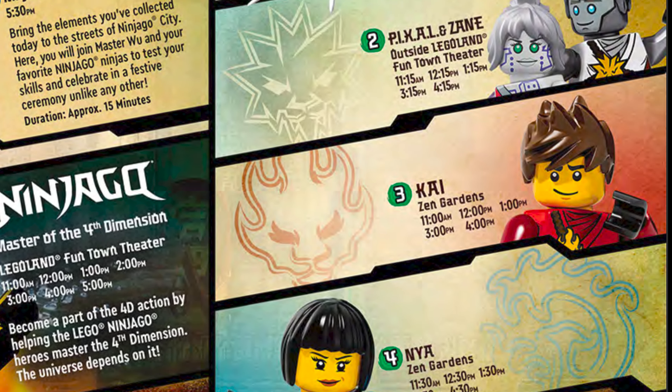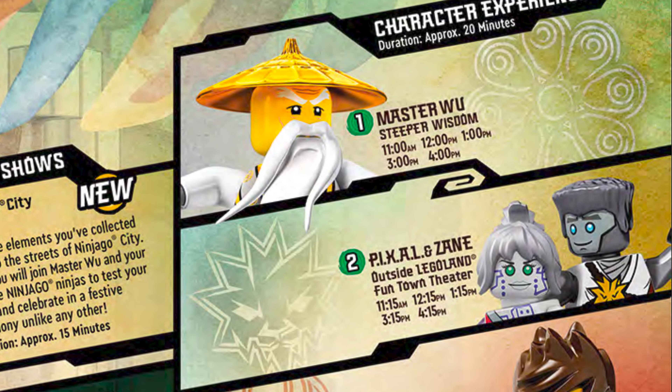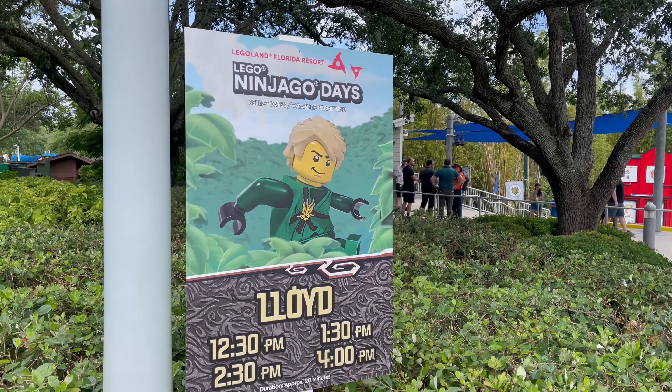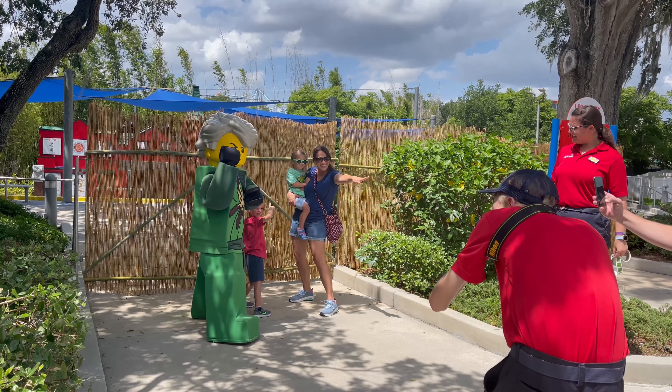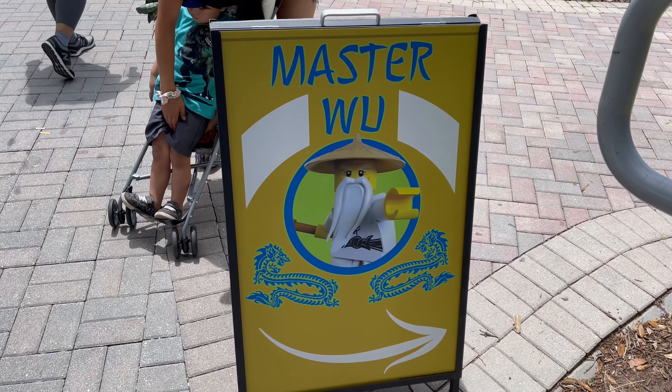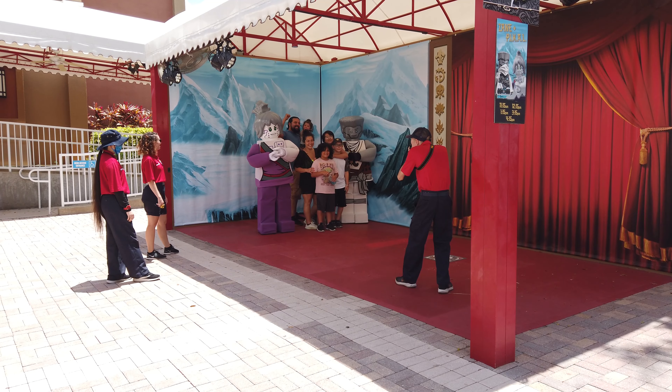If you want to meet famous ninjas while you're here, there are several options throughout the day. We were able to catch several character experiences all throughout the park and they tend to happen every hour, so you can meet everyone from Master Wu, Pixel and Zane, to Kai and Naya.